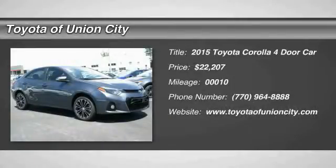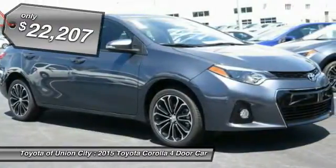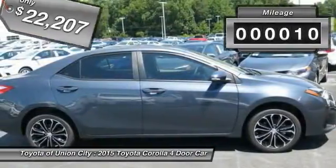The 2015 Corolla — the Corolla is still a great option for those who want dependability, comfort, and value, and is priced below $25,000. This vehicle has less than 100 miles.